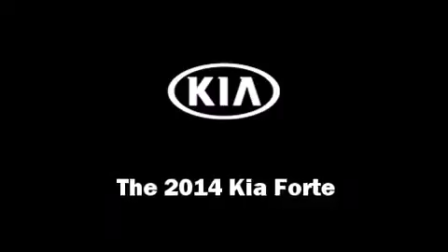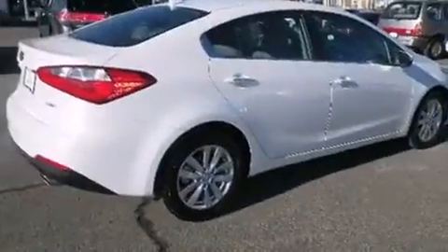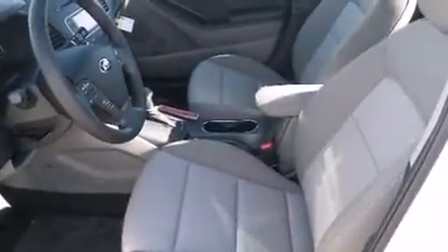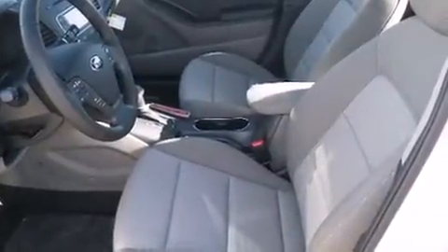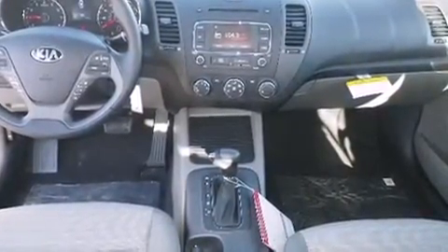The 2014 Kia Forte — this four-door, five-passenger sedan is waiting for you to take home. It features an automatic transmission, front-wheel drive, and a two-liter four-cylinder engine.